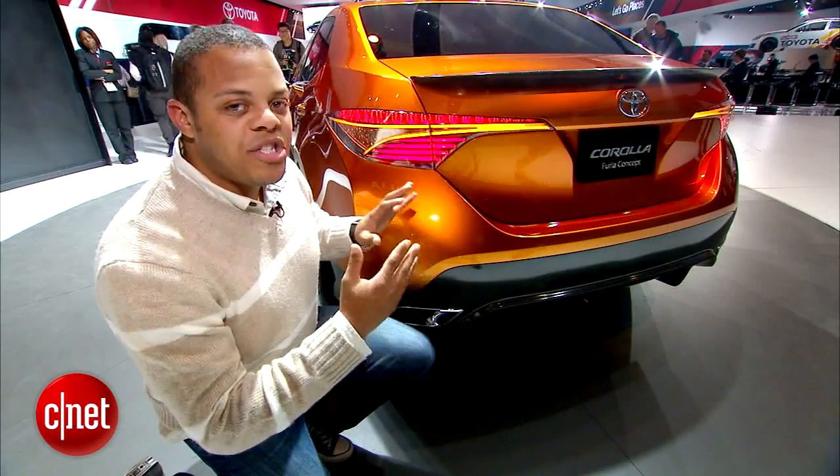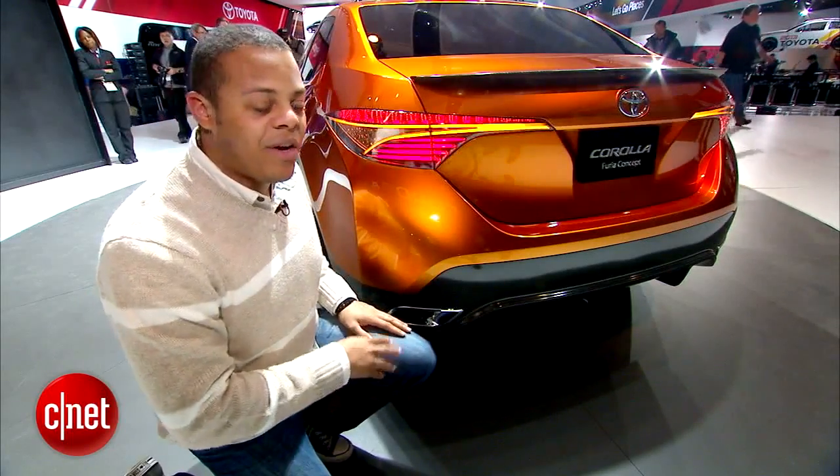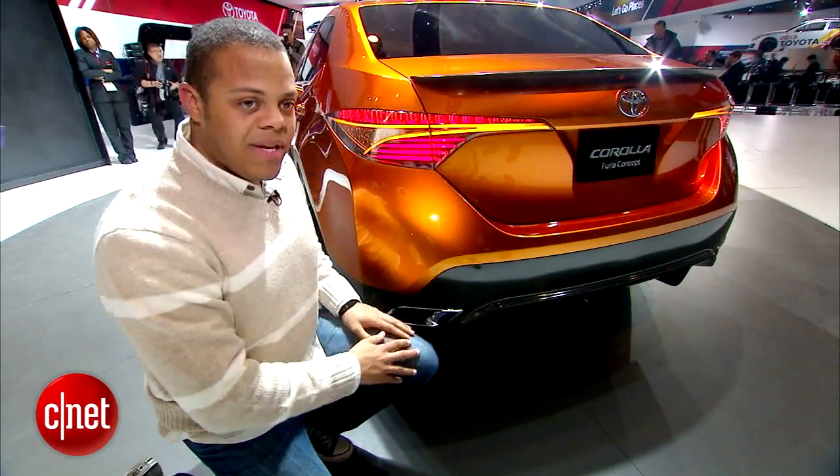Around back, you'll see generally the same tail lamp shape that we saw again in the Toyota Avalon, although this is a lot more aggressive with these LED elements.